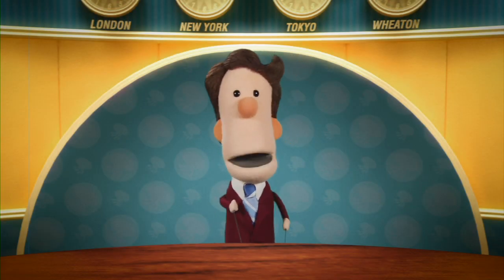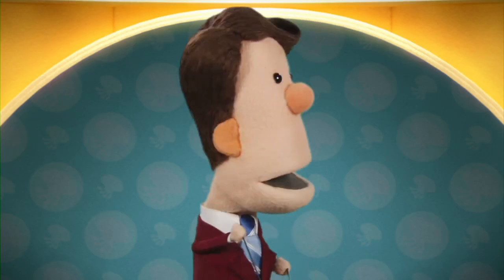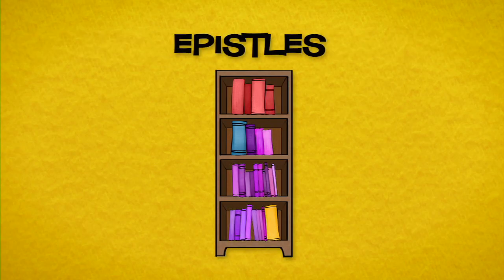Buck Denver here. Pauline Epistles, or the letters written by Paul. Sunday School Lady, what can you tell us about these letters? The New Testament has 21 letters in it. We call these the Epistles. The first 13 are the ones written by Paul.